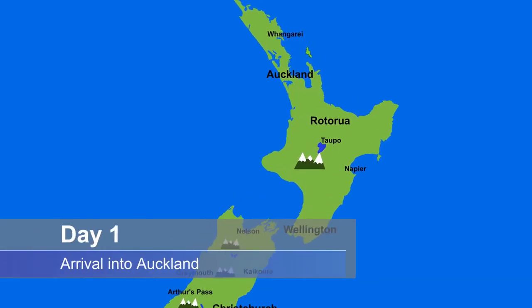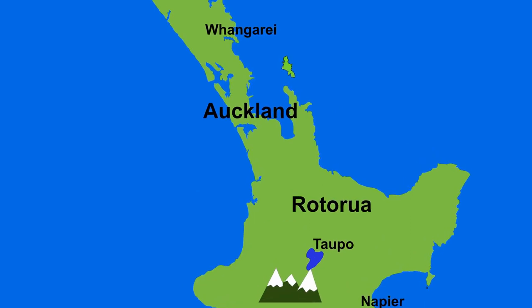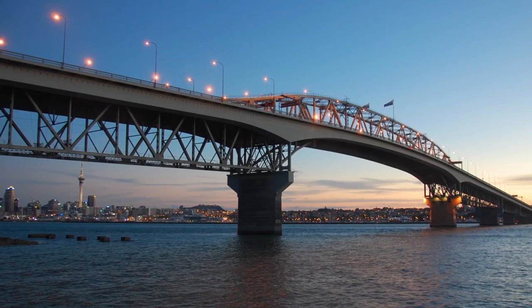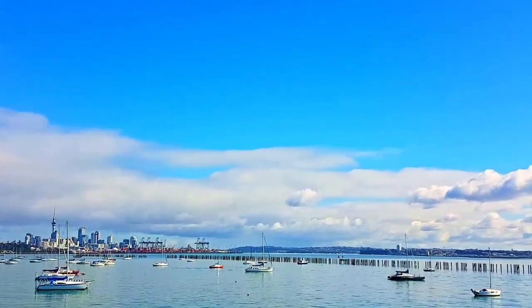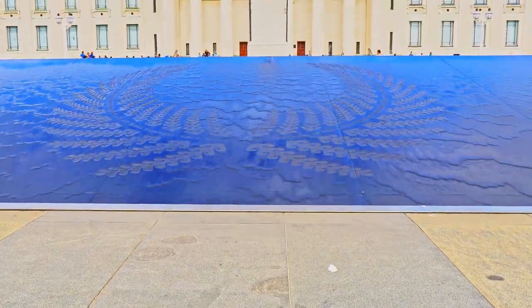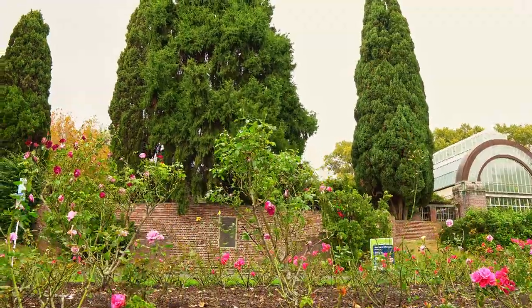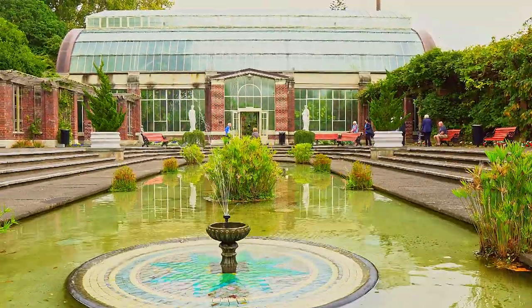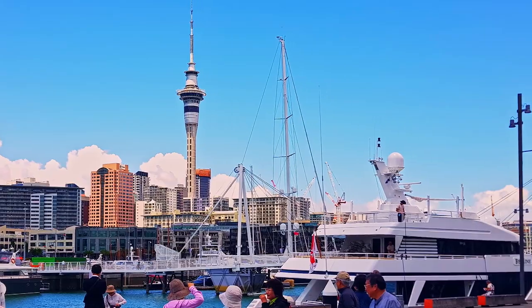Day 1: Arrival into Auckland, the largest city in New Zealand. Travel into the city and view some of the icons of Auckland, like the Auckland Harbour Bridge, the sparkling waters of the Waitamata Harbour, Rangitoto Island, One Tree Hill, and the Auckland Domain and Museum. Have lunch or dinner in one of the restaurants in the Sky Tower or down at the water, at the Viaduct or the Wynyard Quarter.